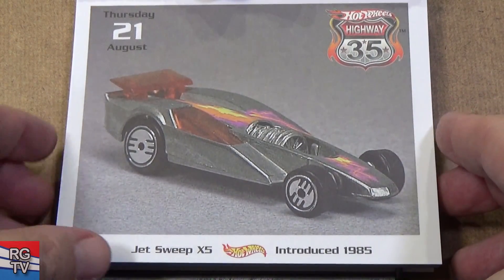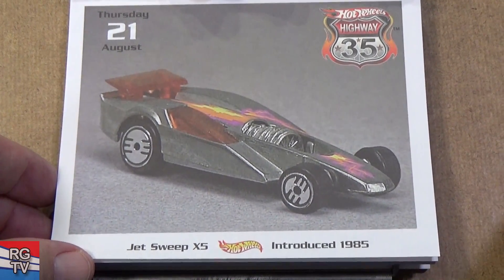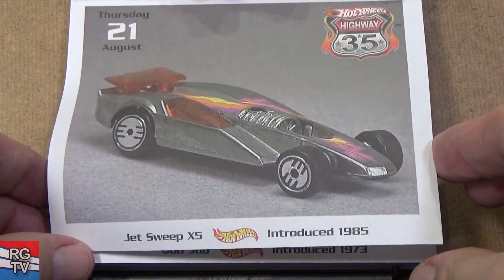Jet Sweep X5 — this is a fast car. I only have one sample and I don't like racing it too much because I don't want to get the axles bent.